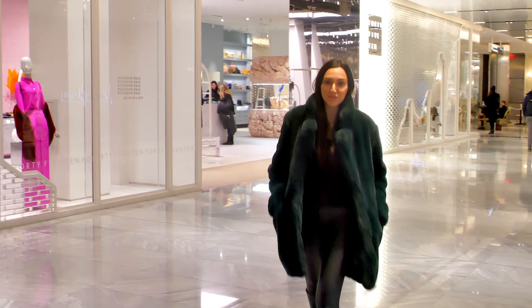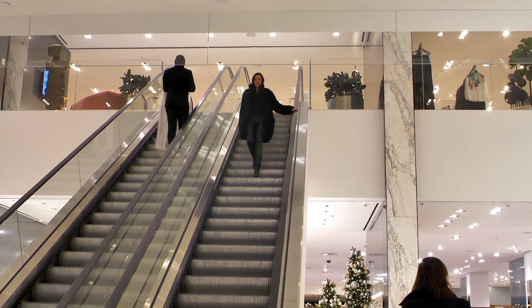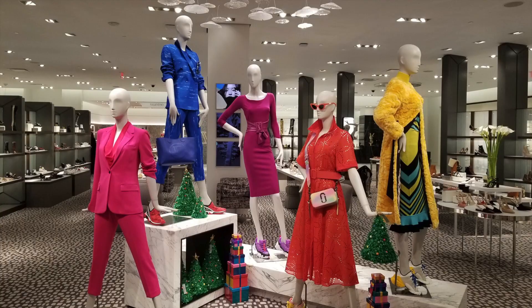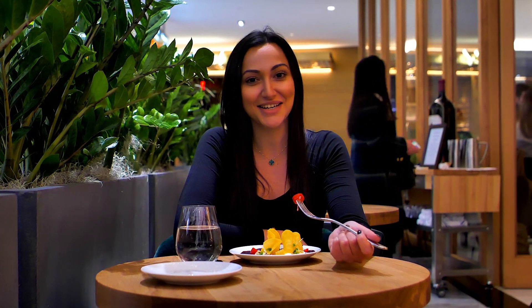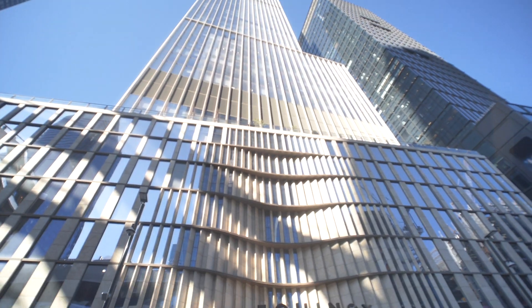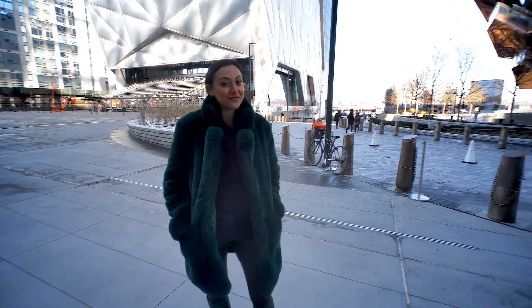Here inside Hudson Yards is a potpourri of everything you could ever want, such as the city's first Neiman Marcus. One of my favorite things to do — well, actually in general — is eat, and there are so many amazing restaurants here. So good. Hudson Yards is also home to the Equinox Hotel, an art gallery, and the famous Vessel.